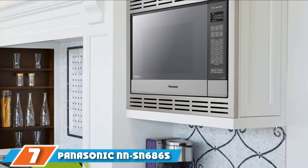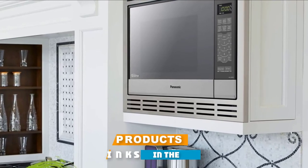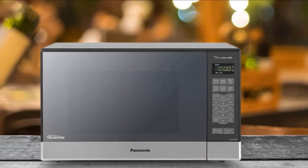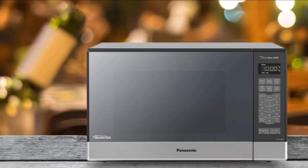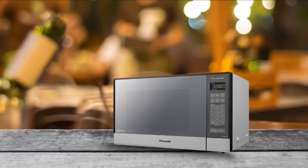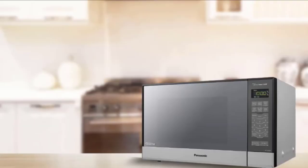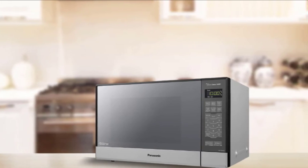Moving on to number 7, the Panasonic NN-SN686S 1.2 cubic feet microwave oven with inverter technology. Inverter technology delivers evenly cooked food by providing a stream of power in all directions, eliminating dreaded hot spots. Made of aluminum and stainless steel, this microwave also includes a turbo setting for faster defrosting. This 1,200-watt microwave features a Genius Sensor that automatically adjusts times based on the food inside, a keep-warm feature, and 14 auto-cook functions.